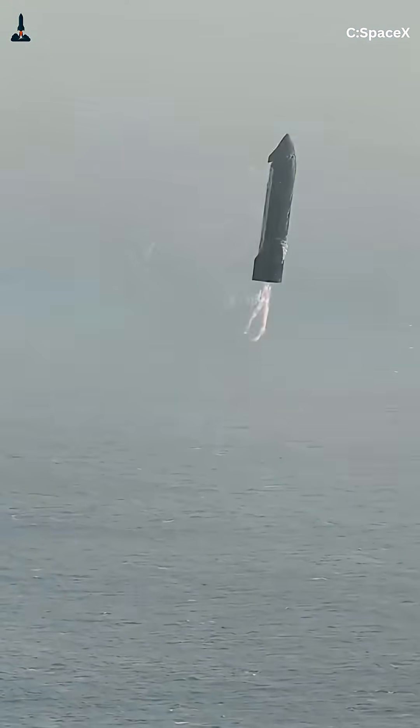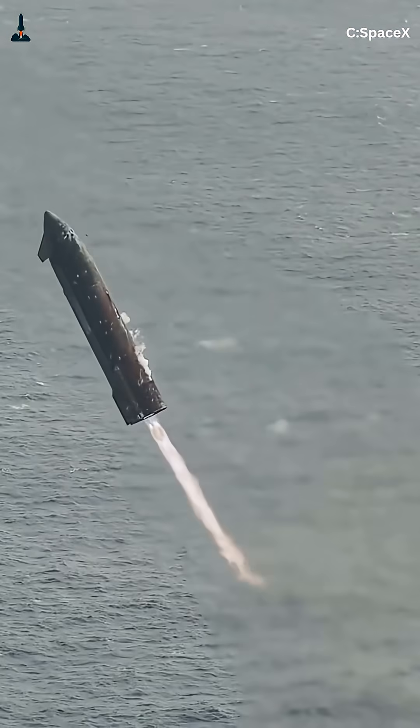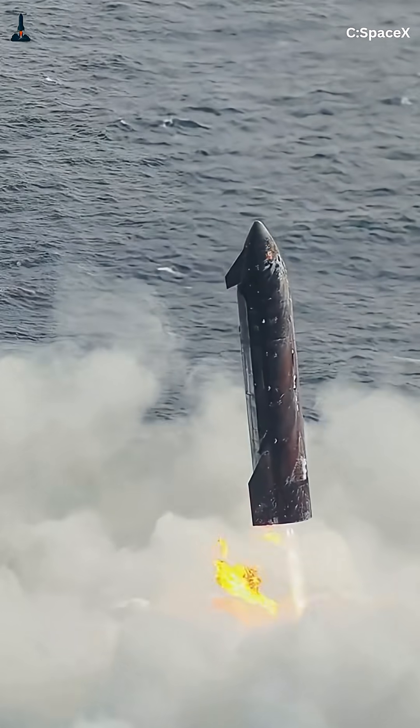Third, fuel efficiency. The belly-flop lets gravity and drag do most of the work, so Starship only needs a short engine burn at the end. That saves tons of propellant — crucial when you're trying to carry 330,000 pounds of payload to orbit or beyond.